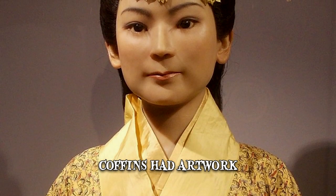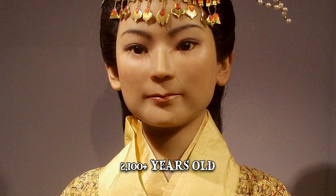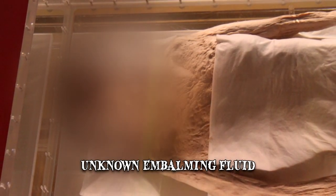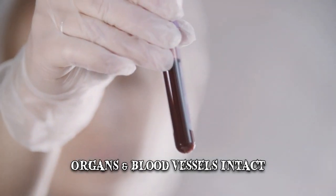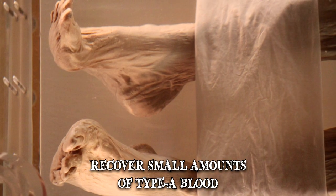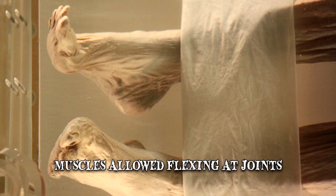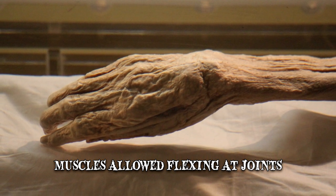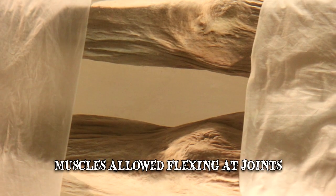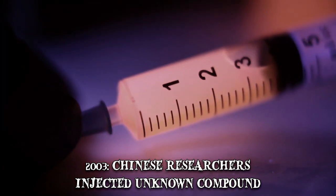Perhaps the most remarkable aspect is how well Xinjui's body had been preserved, despite being over 2,100 years old. She'd been placed in an unknown embalming fluid inside the coffin, which kept her organs and blood vessels intact. Researchers even managed to recover small amounts of type A blood. Not only was the woman's skin still soft and moist, but the muscles allowed flexing at the joints. Her eyelashes were still in place, as was the hair on her head. The discovery provided radical insight into preservation methods and the lifestyles of people from the Han dynasty period. In 2003, Chinese researchers injected an unknown compound into Xinjui's veins to further her preservation.